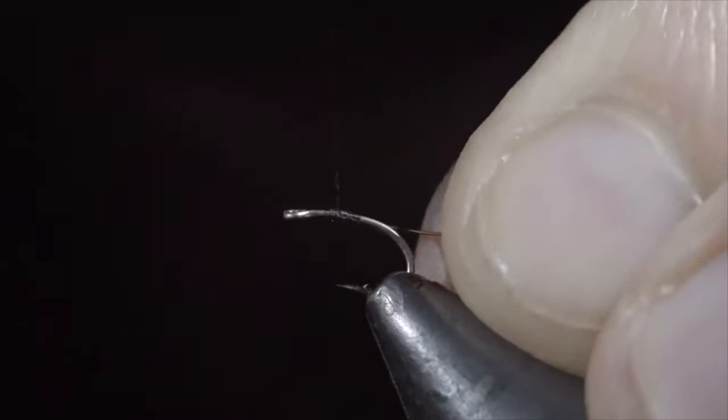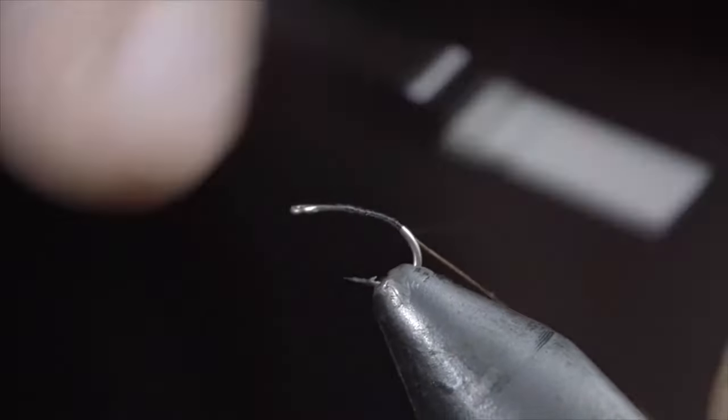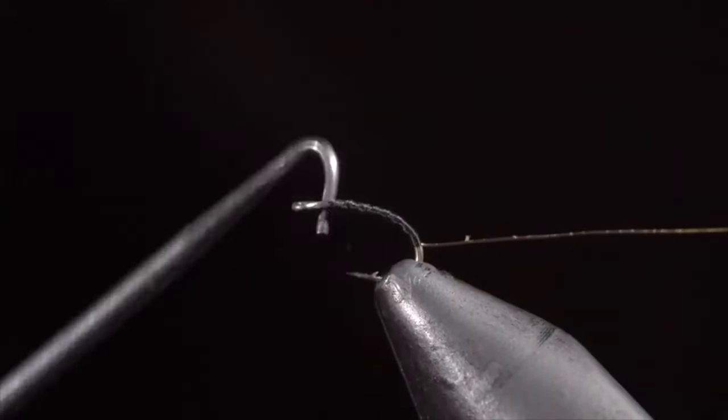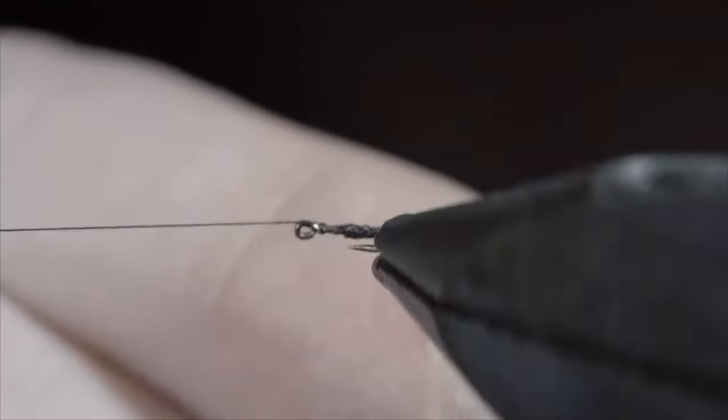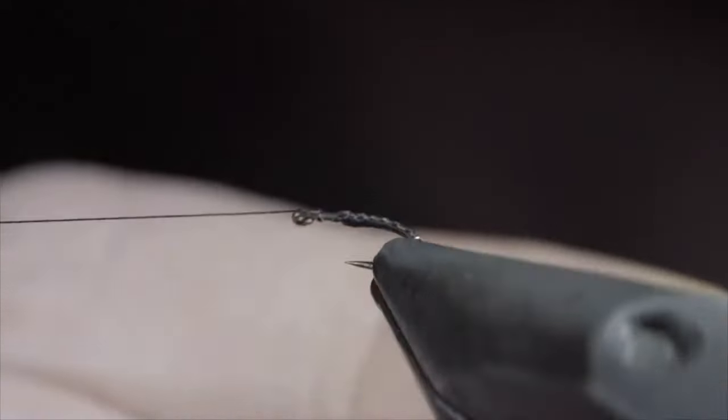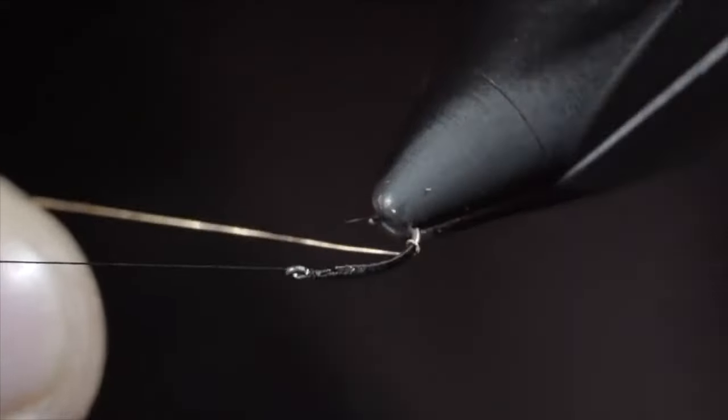So if you're fishing darker waters, use a darker fly and also think about how you can incorporate some sort of vibration into that pattern to help fish narrow in on it.